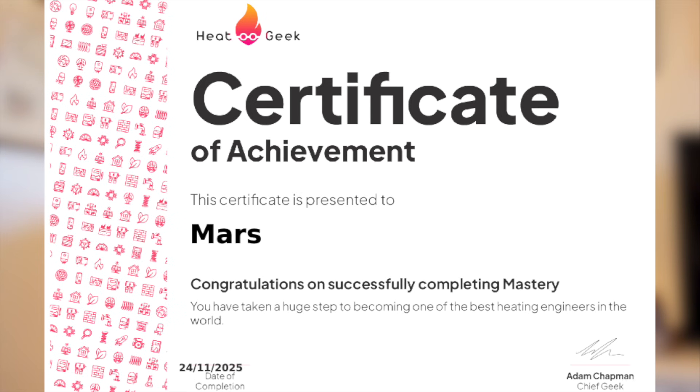A few weeks ago I finished the Heat Geek Mastery course, partly because I run Renewable Heating Hub, partly because I speak to manufacturers, engineers and homeowners every day, and partly because I wanted to finally understand the arguments I hear daily instead of just nodding politely and hoping that no one asks me to calculate anything.